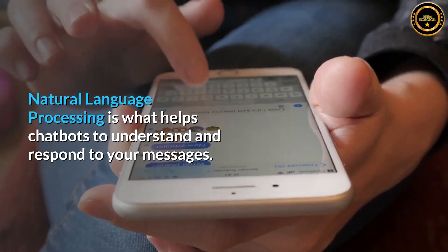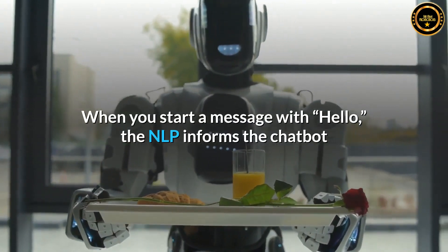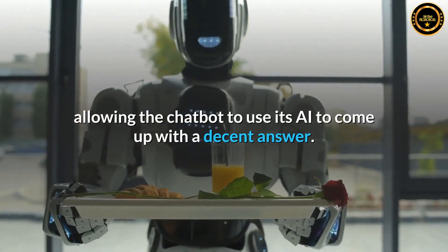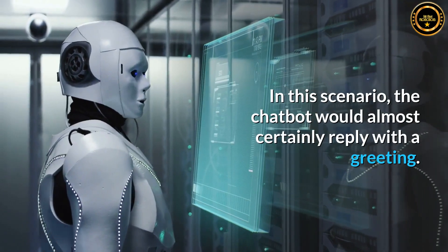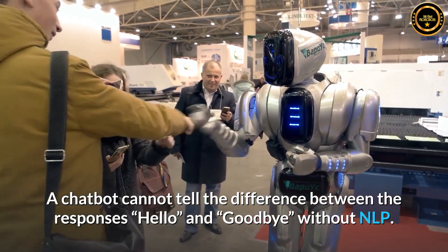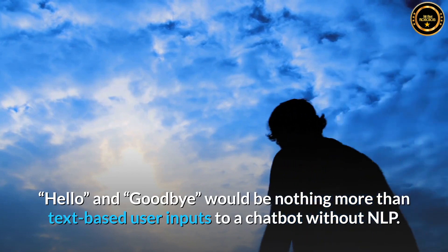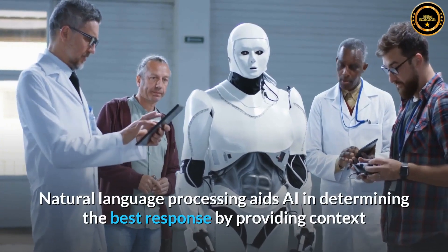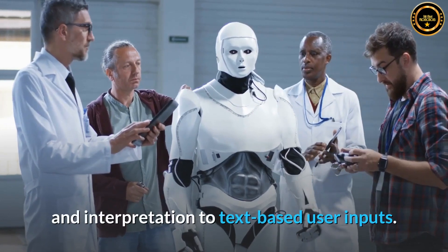Natural language processing is what helps chatbots to understand and respond to your messages. When you start a message with 'hello,' the NLP informs the chatbot that you have sent a standard greeting, allowing the chatbot to use its AI to come up with a decent answer. In this scenario, the chatbot would almost certainly reply with a greeting. A chatbot cannot tell the difference between 'hello' and 'goodbye' without NLP — they would be nothing more than text-based user inputs. Natural language processing aids AI in determining the best response by providing context and interpretation to text-based user inputs.